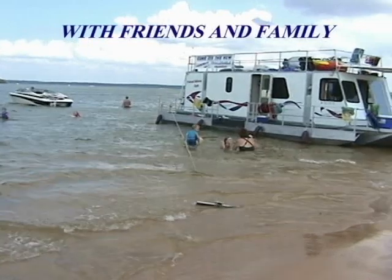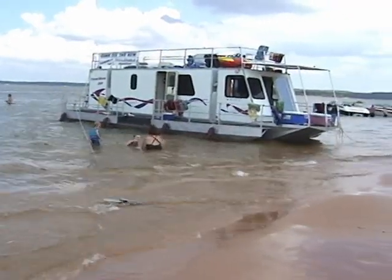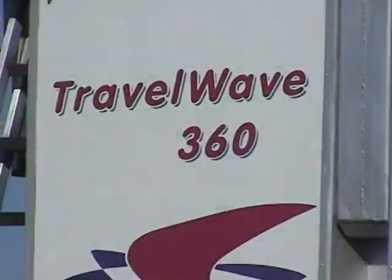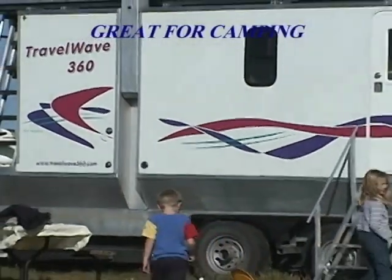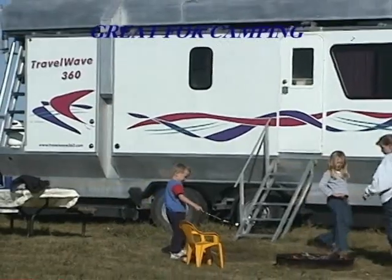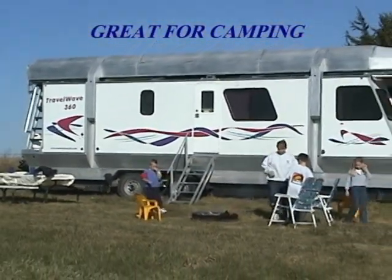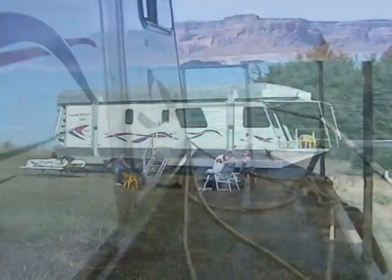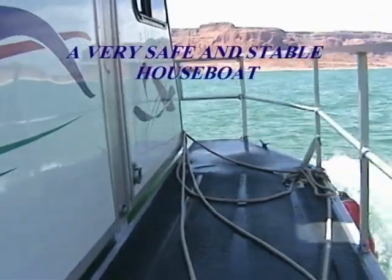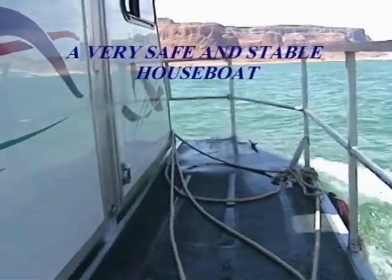After relaxing in the hot sun, join family and friends for a cool dip in the water. The Travel Wave's shallow draft allows you to pull up to any beach. With your own generator and holding tank, you are able to choose whether to hook up to campground facilities or be totally self-sufficient. The three-foot-wide patented pontoons add safety and stability while cruising the lake.